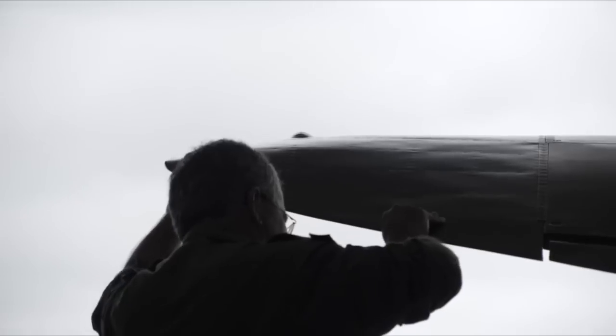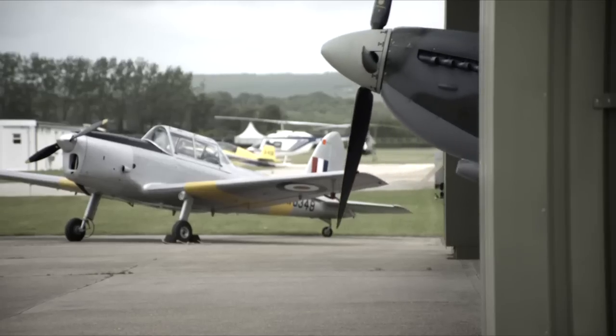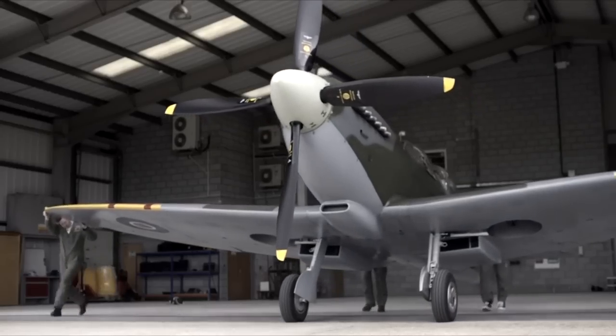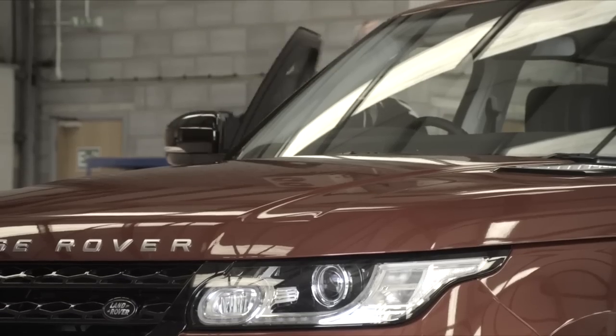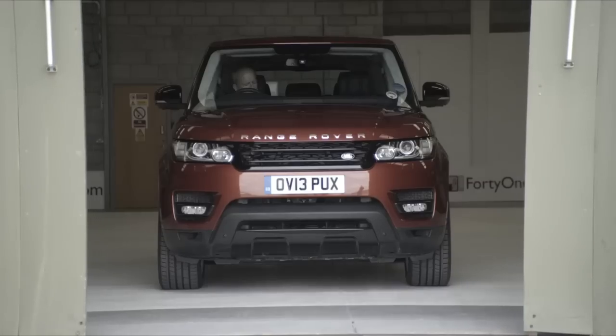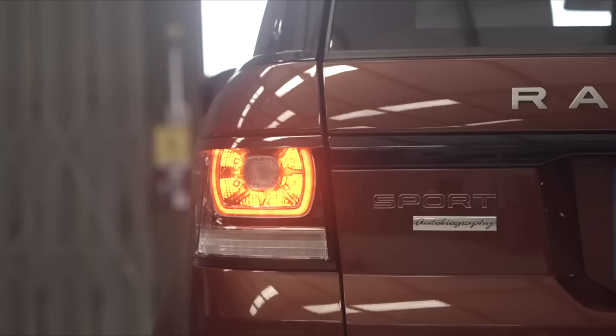I'll be flying the Vickers Supermarine Spitfire TR9 with a V12 Merlin engine, dual stage, dual speed supercharger producing 1750 horsepower. The new Range Rover Sport we've got today is completely standard — it's a V8 with a supercharged engine producing 510 horsepower, and the wheels and tyres are completely standard so the car's not modified at all.